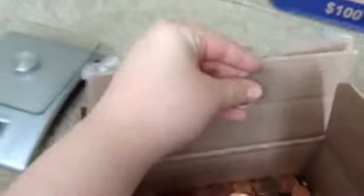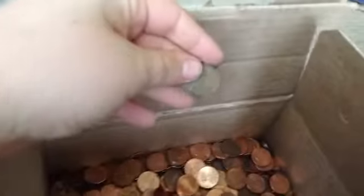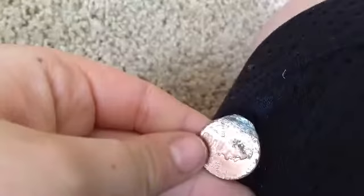Last roll of the pennies. I moved this and saw it — my new oldest penny so far: 1950D. Also, is this an error coin? I can't really tell. It was sticking out the side of the roll.